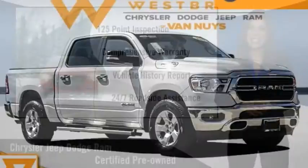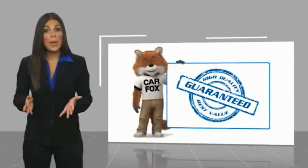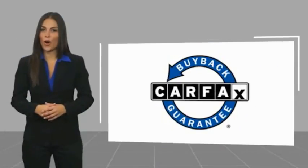Factory-backed to go the distance. This is a one-owner vehicle with a Carfax Vehicle History Report. Be sure to find a complimentary copy of this report online or contact the dealership. This vehicle qualifies for the Carfax program.